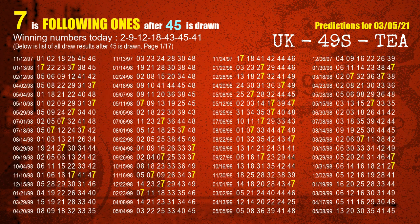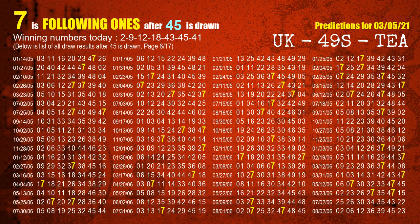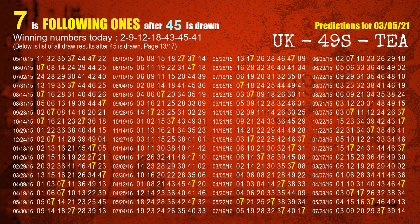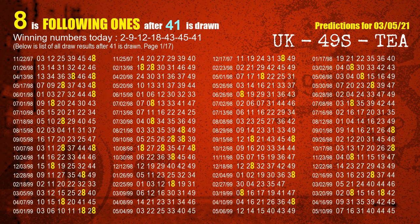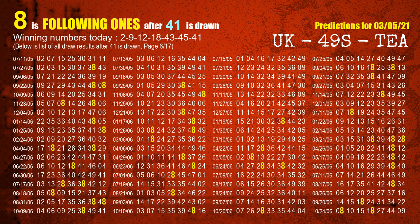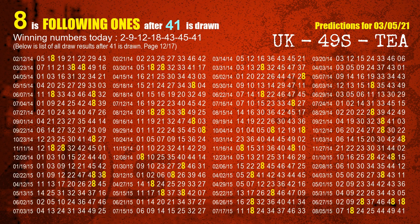The sixth winning number is 45. The most frequently following units digit is 7 when 45 is the winning number in the last draw. The booster winning number is 41. The most frequently following units digit is also analyzed for 41 in the same way.